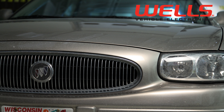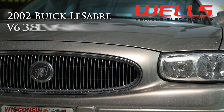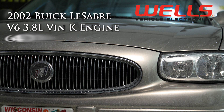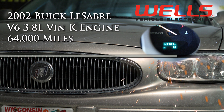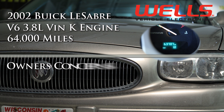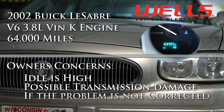In our shop is a 2002 Buick LeSabre with a 3.8 liter VIN-K engine and nearly 64,000 miles. The owner is concerned that the idle seems to be too high and when he shifts from park to reverse, the transmission is slamming into gear. He is concerned this might eventually do transmission damage.